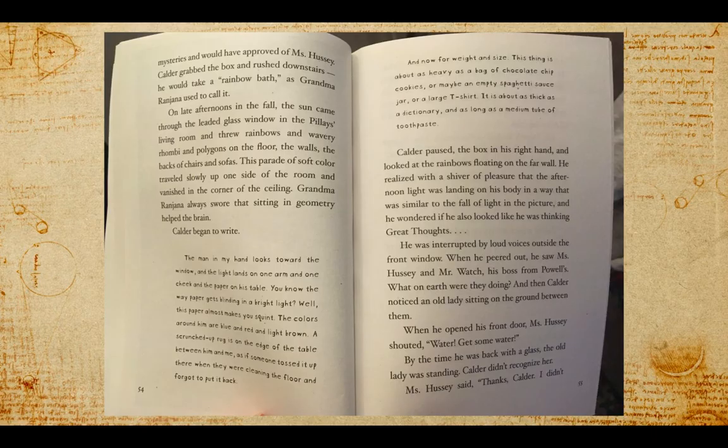Calder grabbed the box and rushed downstairs. He would take a rainbow bath, as Grandma Ranjana used to call it. On late afternoons in the fall, the sun came through the leaded glass windows in the Pillay's living room and threw rainbows and wavery rhombi and polygons on the floor, the walls, the backs of chairs, and sofas. This parade of soft color traveled slowly up one side of the room and vanished in the corner of the ceiling. Grandma Ranjana always swore that sitting in geometry helped the brain.